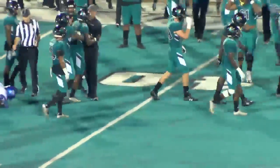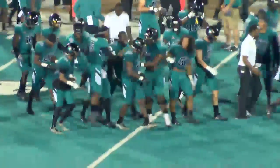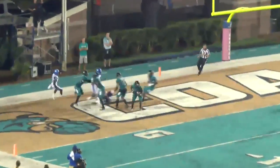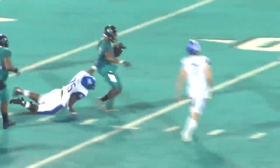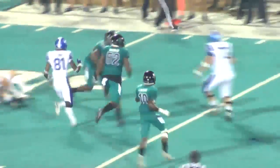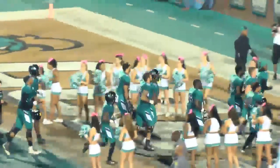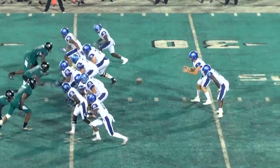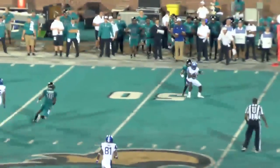Let's see who that might be — that was Fitz Watley on the interception. I believe that's his first ever interception. Coastal finally gets a turnover here on the last play of the first half. So 30 minutes in the books — it's been a good night for the Georgia State Panthers, they lead 21-7.